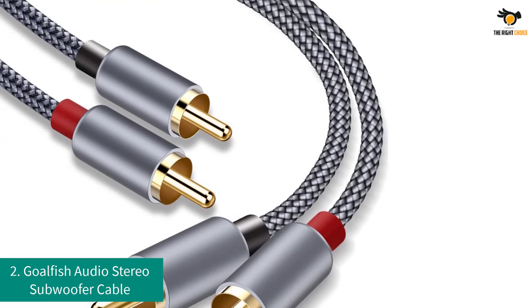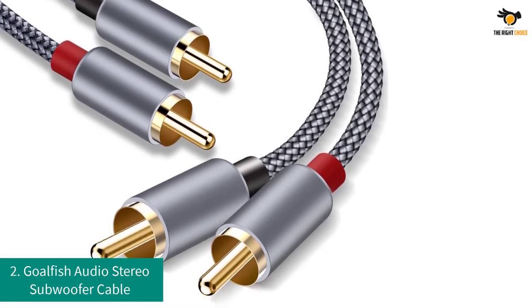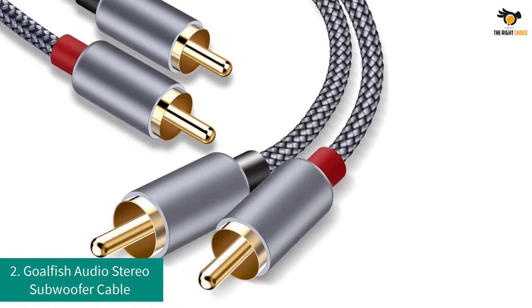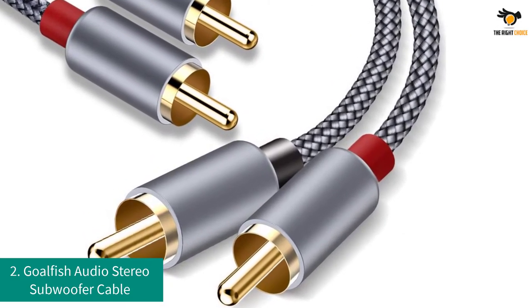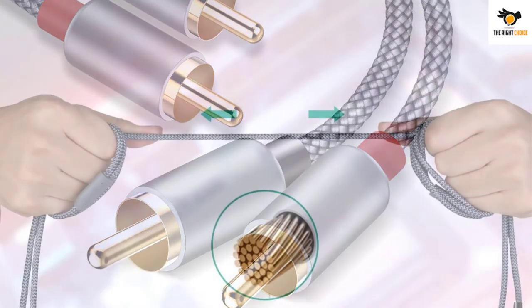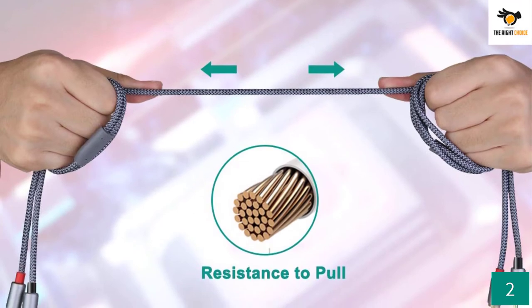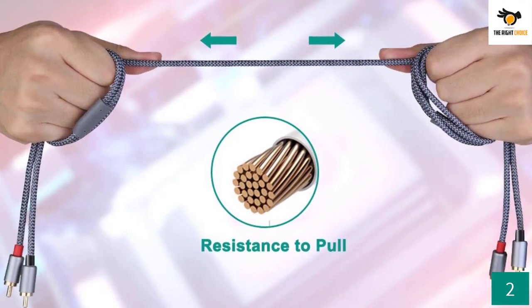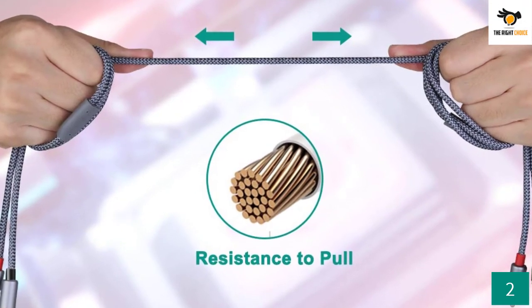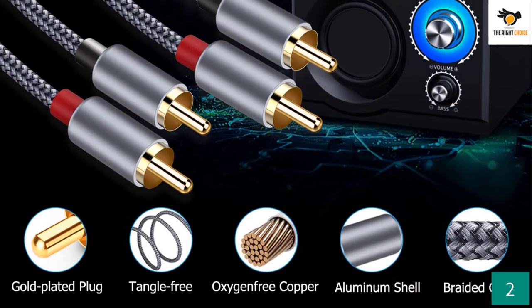Number 2: Goldfish Audio Stereo Subwoofer Cable. Goldfish is offering a great option for male RCA to RCA subwoofer cables, and a lot of users are already using the Goldfish RCA cables. If you want premium sound quality from your subwoofers, make sure you are connecting with a decent set of cables like the Goldfish Audio Stereo Subwoofer Cable. This pair features four connectors in total, all of which are 24K gold-plated with full metal construction.